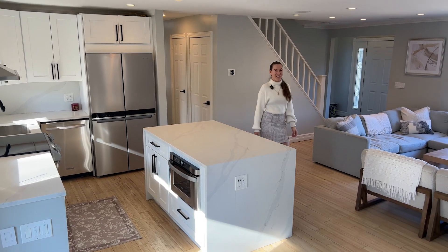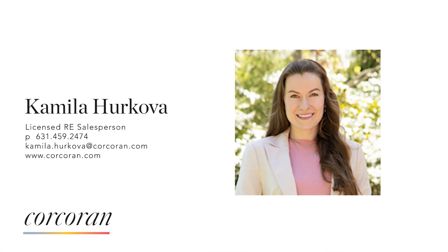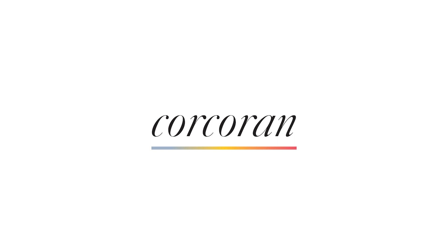I hope you have liked this house, and if yes, please contact me to schedule your private showing. We'll see you next time.